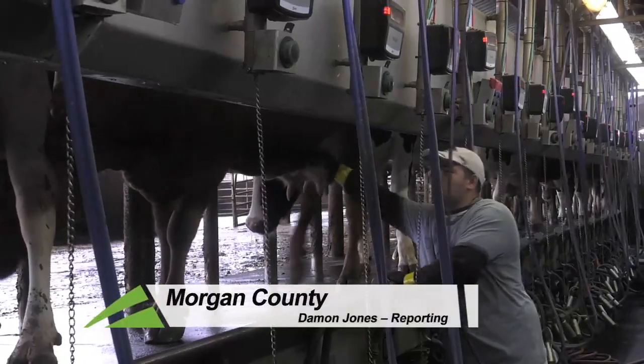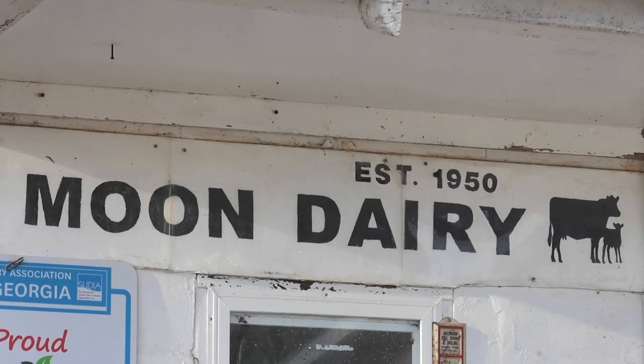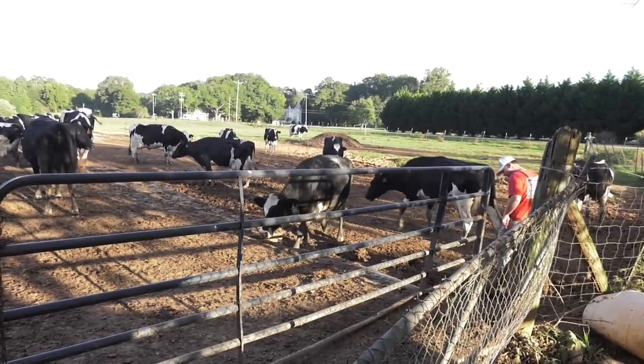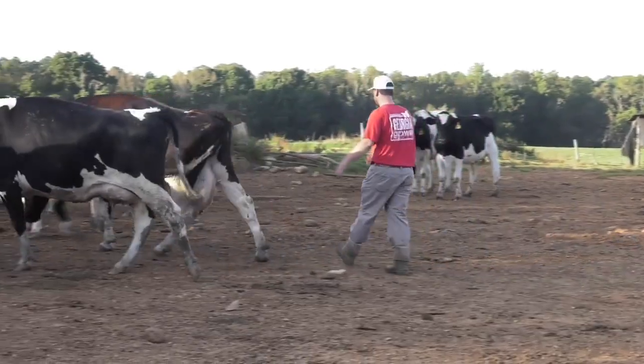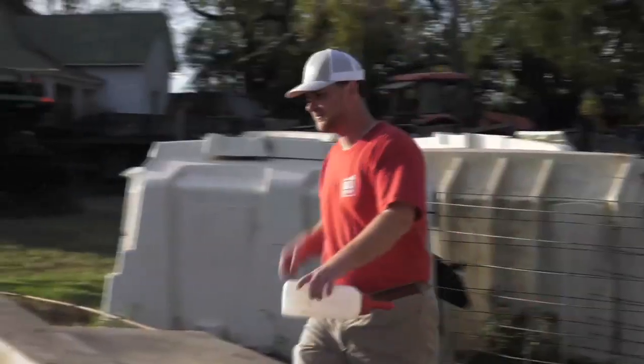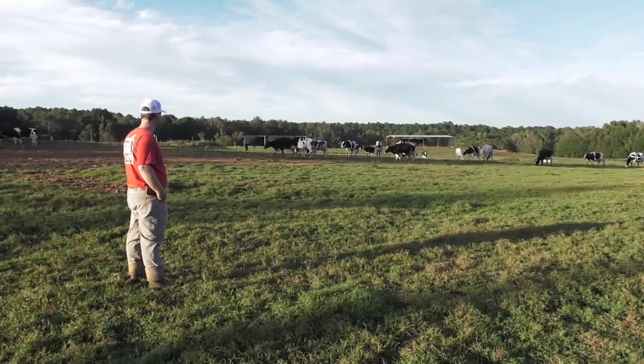Working in the dairy industry is a 24/7, 365-day-a-year kind of job, but for Jay Moon it truly is a labor of love — he was born and raised on this family farm in Morgan County. His great-grandfather started the farm in the late 1940s with his grandfather, beginning primarily as a Jersey herd milking around 40 to 60 cows. That grew to 120, and through the years the farm evolved into primarily Holstein, now milking 120 Holsteins twice a day.